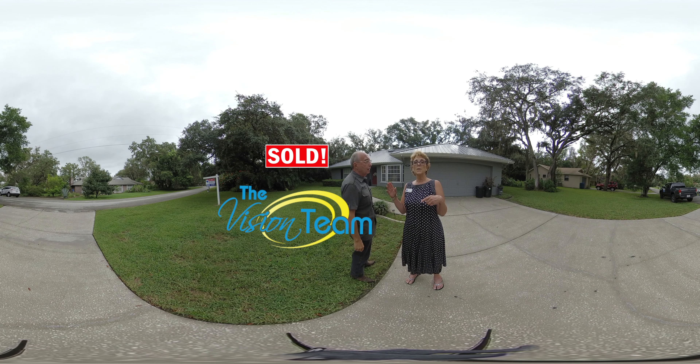And don't forget, we're 360 now, so you can look over here, look over here, up, down, anywhere you want. Have fun.